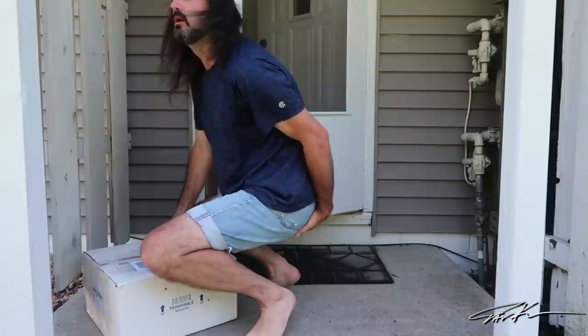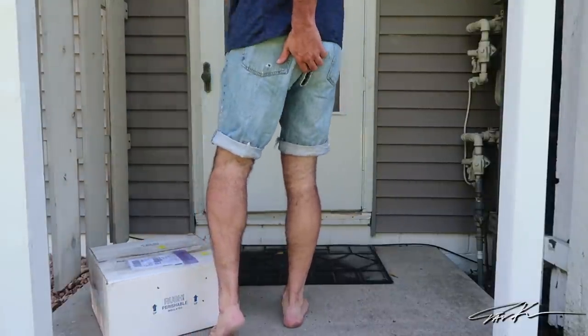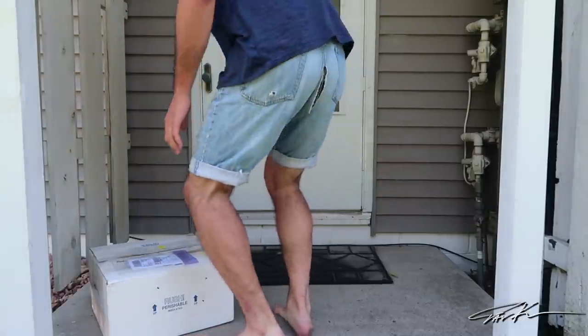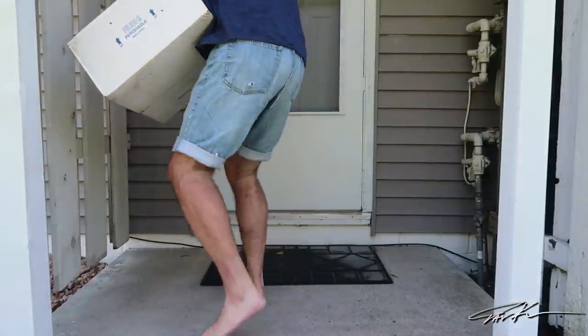Good morning, Mrs. Peterson! How are you doing? I'm just gonna grab this box here. Have a good morning there, Mrs. Peterson.